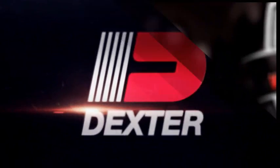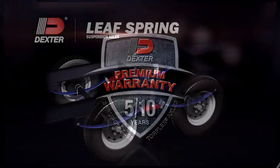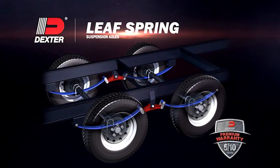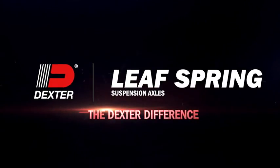And of course, they're backed by a five-year limited warranty from the most respected name in the industry. You get all that with Dexter LeafSpring Suspension Axles. That's the Dexter Difference.